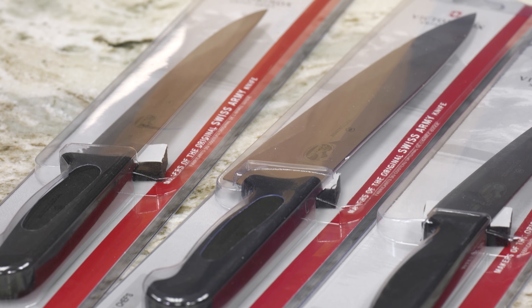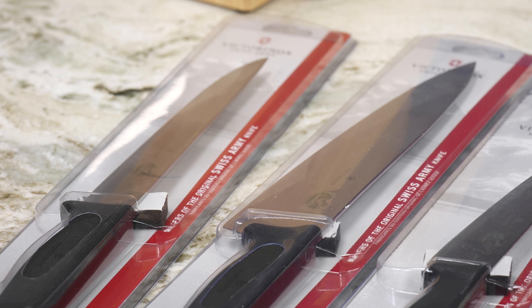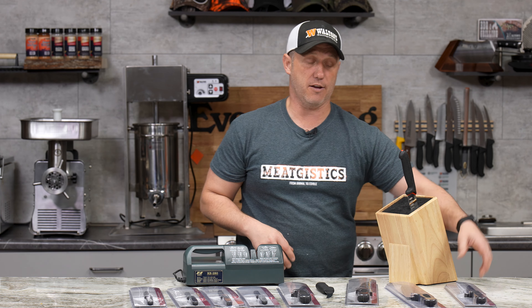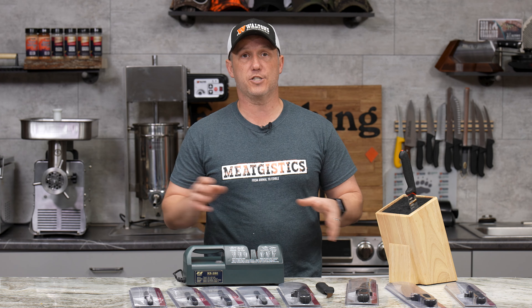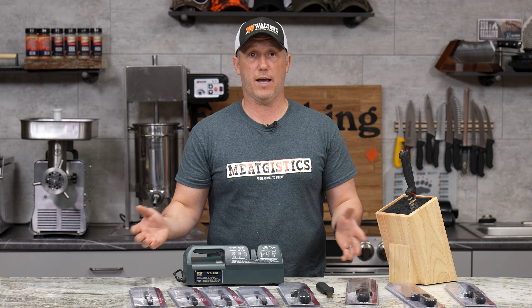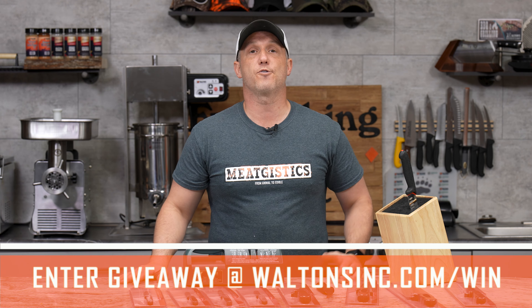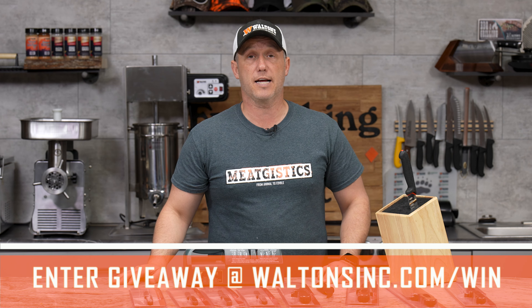We're also going to include an eight inch slicer knife from Victorinox and then a 10 inch and a six inch chef's knife. Anything you want to do in the kitchen, we've got you covered with this giveaway. Anyone should be able to use it — you don't even have to be a processor. If you're just looking for an upgrade on your knives, this is a great thing to enter.